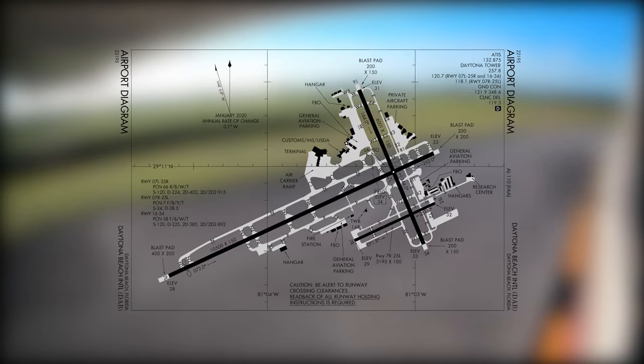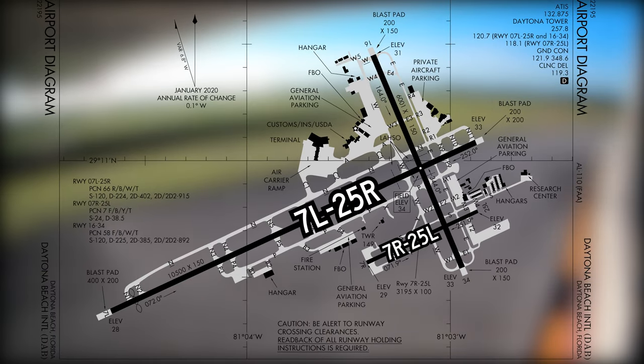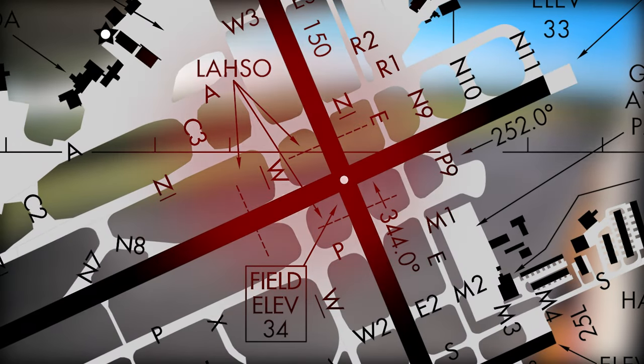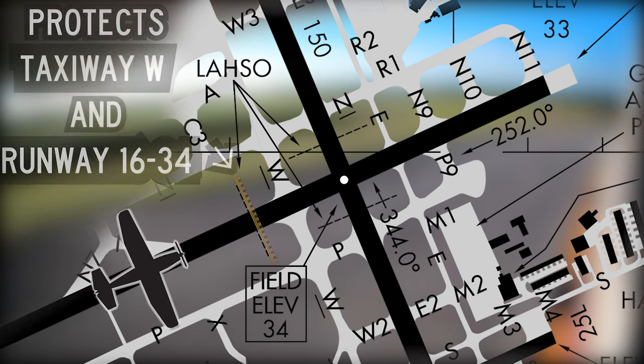The airport configuration consists of two parallel runways, 7L and 7R, and one intersecting runway, 16/34. Pilots need to be aware that this configuration allows for land and hold short operations, or LAHSO, on runway 7L, holding short of 16/34.